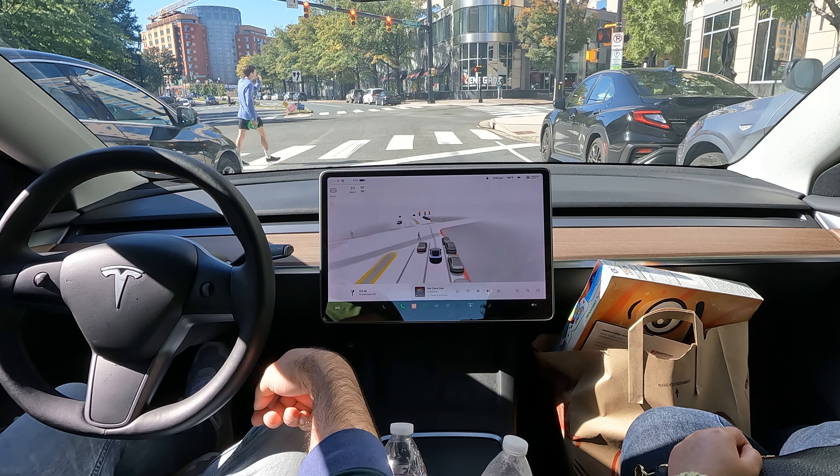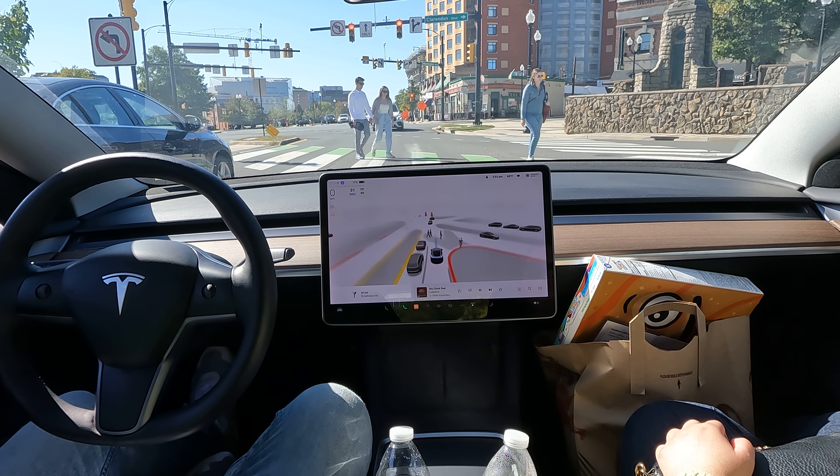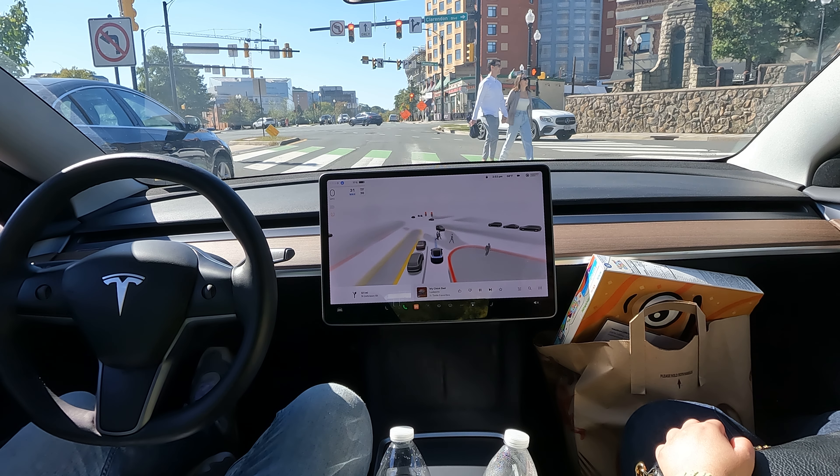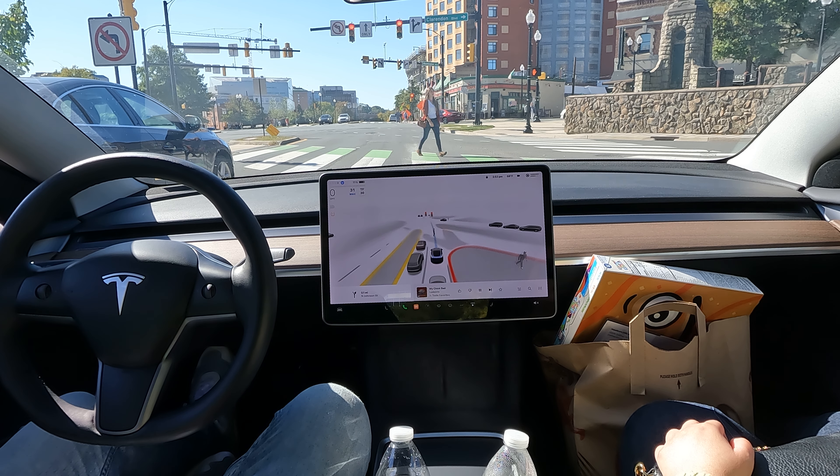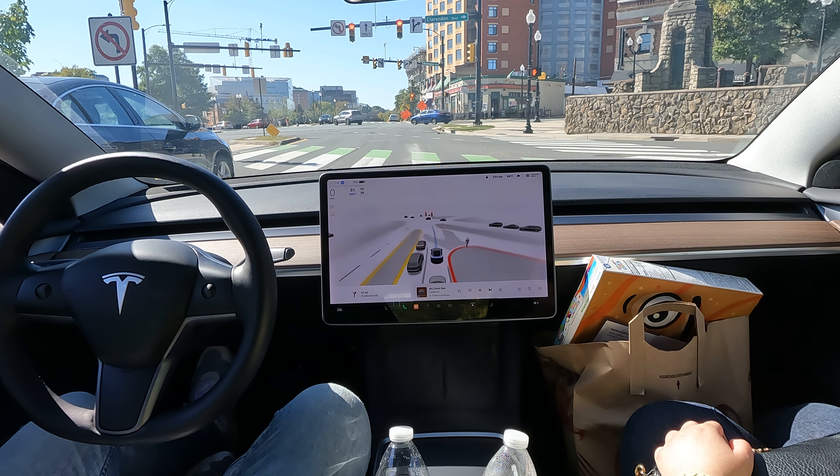Turn left to stay on North Johnson Street. I didn't even have a choice there. Did you see that? FSD puts the people first — it stopped, even though no one was behind me. It let that person go first. At this point I probably would have just continued, but it's interesting that it decided to stop.